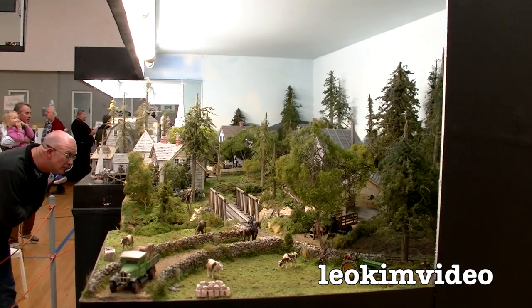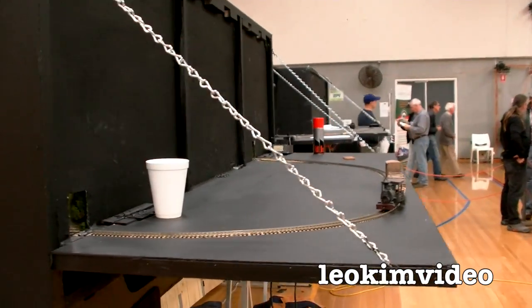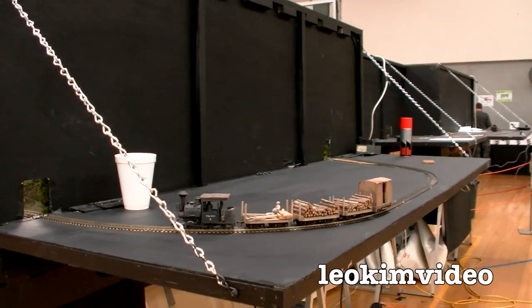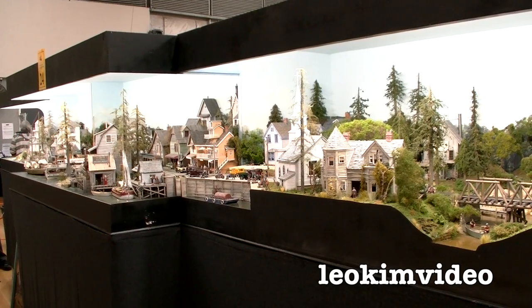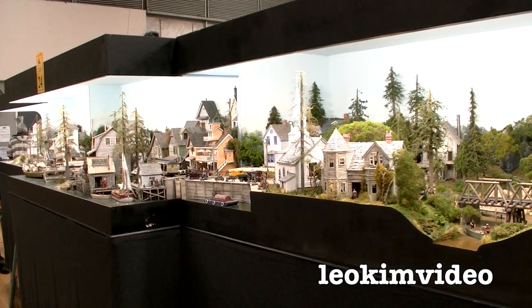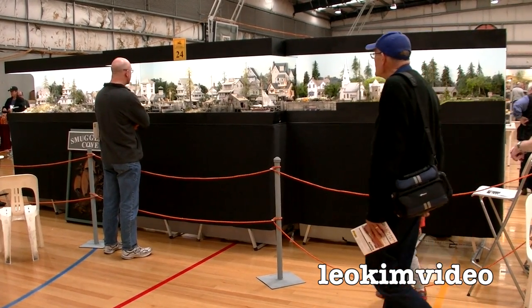Smuggler's Cove is set at adult chest height. It is a very adult display — children won't look at it that long because there aren't many trains moving about, but adults will stand and look at this for a long period of time.